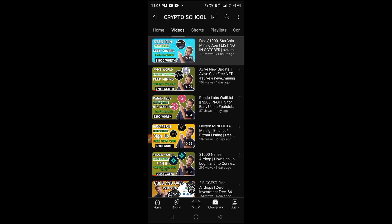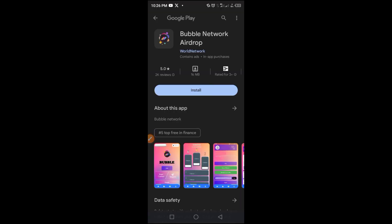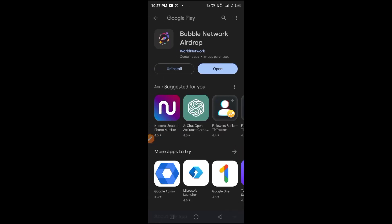To get started, go to our Telegram channel and copy or tap the link there. That link takes you to the Google Play Store. On the Play Store, find the app and tap the install button to install it on your device. Allow the process to complete and store the app on your device.